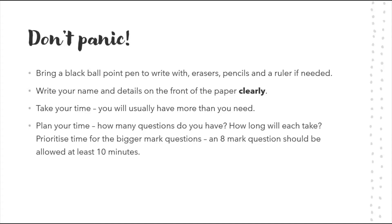Prioritize time for bigger mark questions. If a question is eight marks, I would allow 10 minutes — that gives two minutes of preparation and planning time. In the IT paper you'll have two eight-mark questions, so allow 10 minutes each — 20 minutes total. When you think the exam is an hour and a half, 16 marks out of 100 is significant. That's easily two grade boundaries you could move up, so it's time well spent.